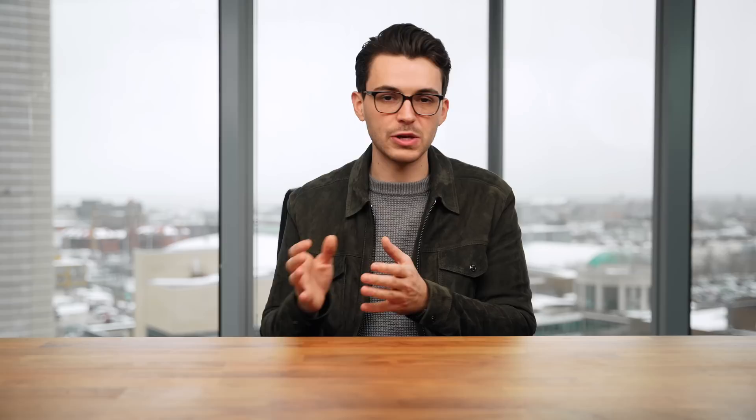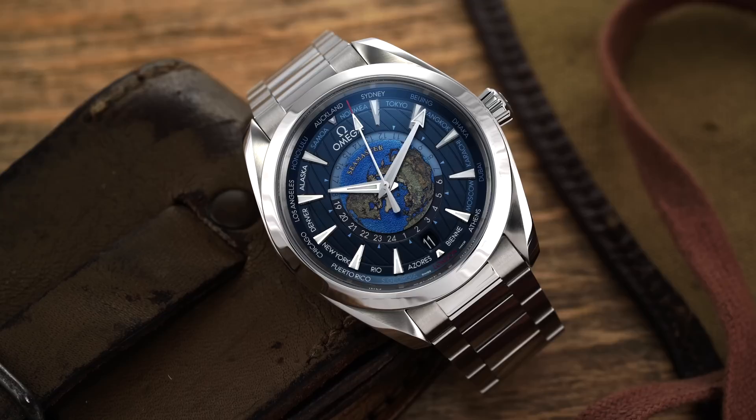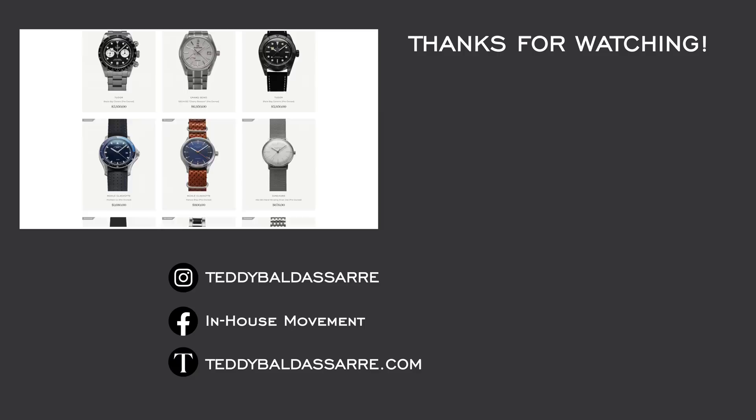What are your thoughts on this Omega World Timer? Are you a fan, or do you think it's overly busy, too big, or not for you? Or do you think it's beautiful, unique, and one of the best Omega watches? This seems like a watch that either really speaks to someone or doesn't at all — love to see those comments down below. If you enjoyed this video, please give it a thumbs up, subscribe, and hit the bell icon. Also check out the new pre-owned section on teddybaldister.com — new watches coming in every single week. If you're looking to sell your watch, fill out the form on the sell page. Thank you for watching — be well, and I will see you all very soon.